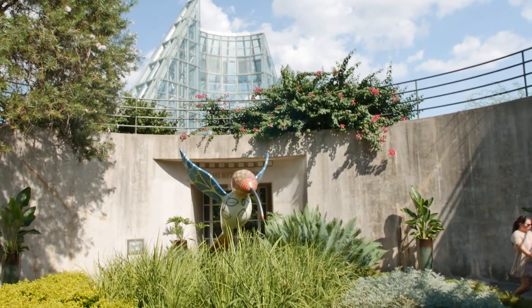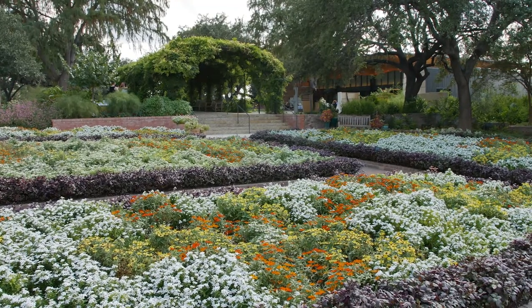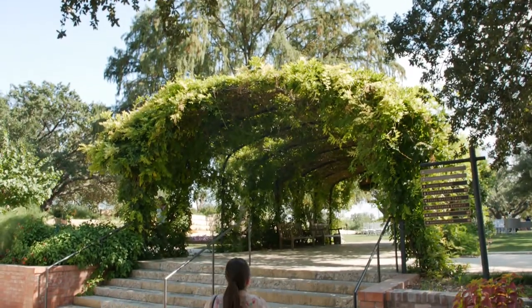You can look for these animals on the park map, which I'll leave in the description. With more than 20,000 native plants in the U.S., one-fourth of them live in Texas.